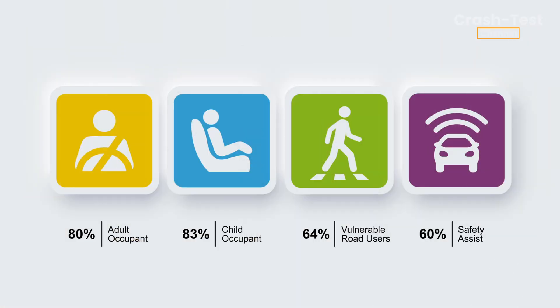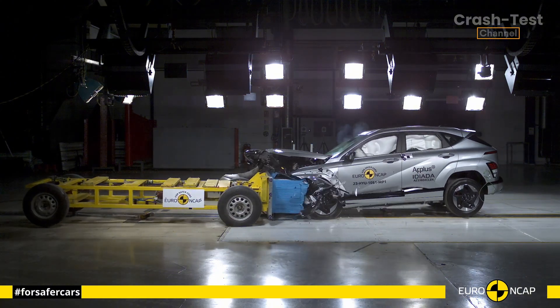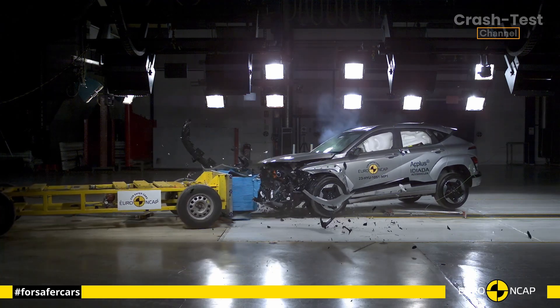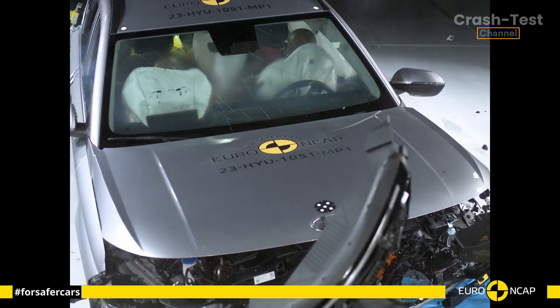During the frontal offset test, the vehicle's passenger compartment stayed stable, but things weren't perfect. While the knees and femurs of both driver and passenger were well protected, the dashboard structures posed some risk to occupants of varying sizes or sitting positions, leading to a few penalties.